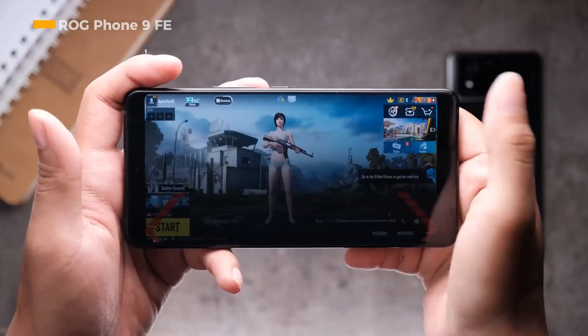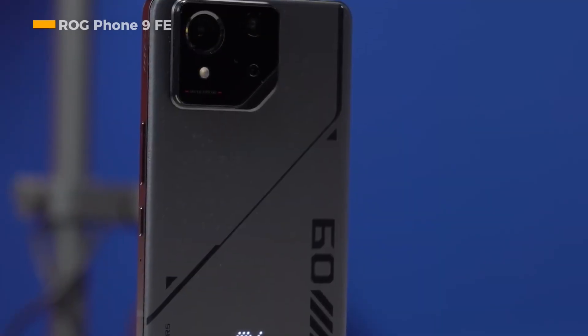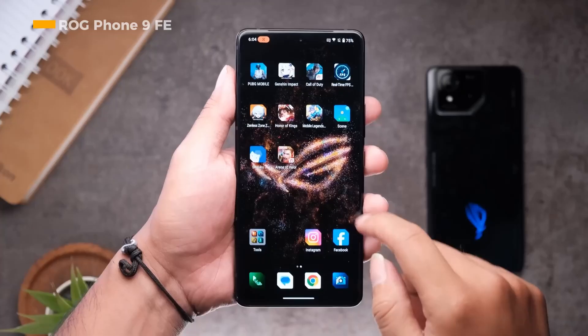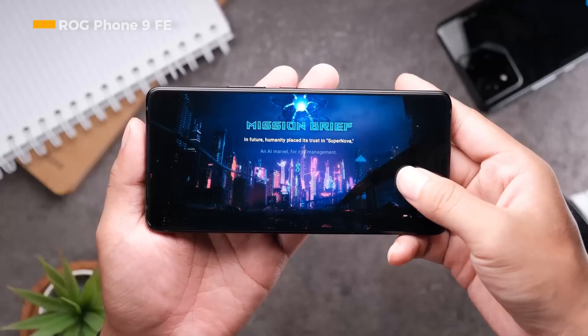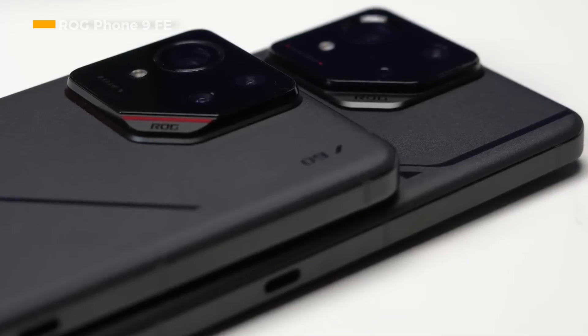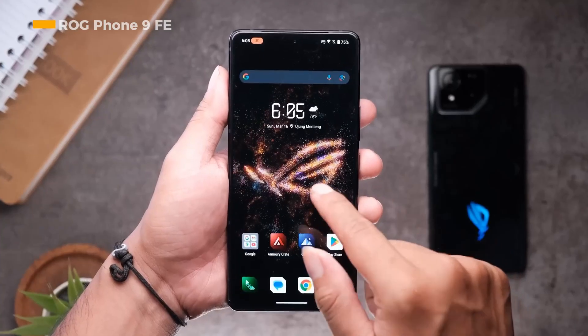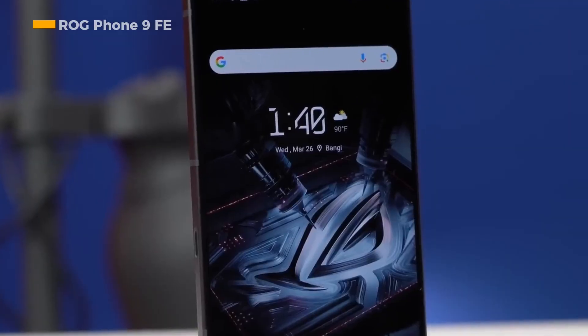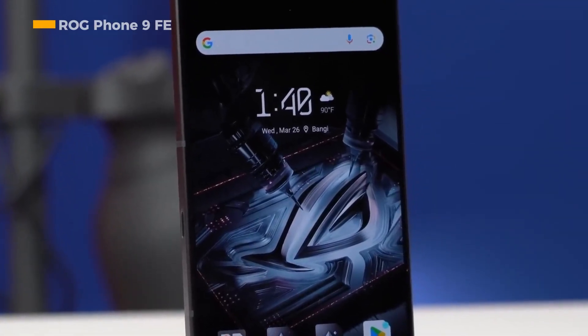Coming towards the end of the first quarter of 2025, the ROG Phone 9 FE is the cheapest ROG Phone device in the series, but still offers strong performance thanks to its Snapdragon 8 Gen 3 processor. To further enhance the performance of the processor, the ROG Phone 9 FE has a large RAM memory of 12 GB with internal storage space providing two options.